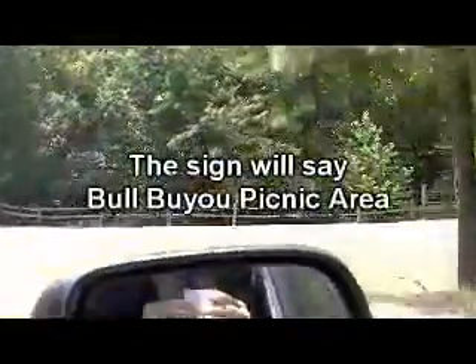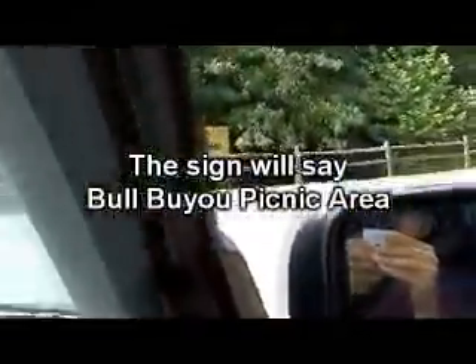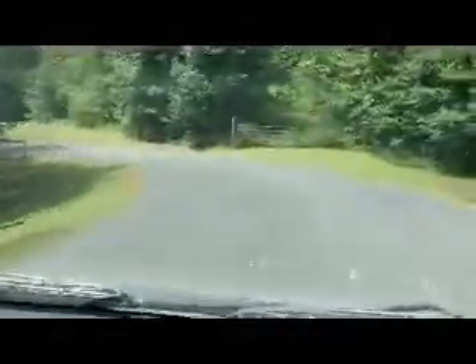It's right here — take a right, Trevor. I don't think he's ever seen this little hidden entrance. It's called the Bull Bayou picnic area at Cedar Glades Park. We're going to park and get out so you can see some of the beauty around here. Here's the parking, right up here.